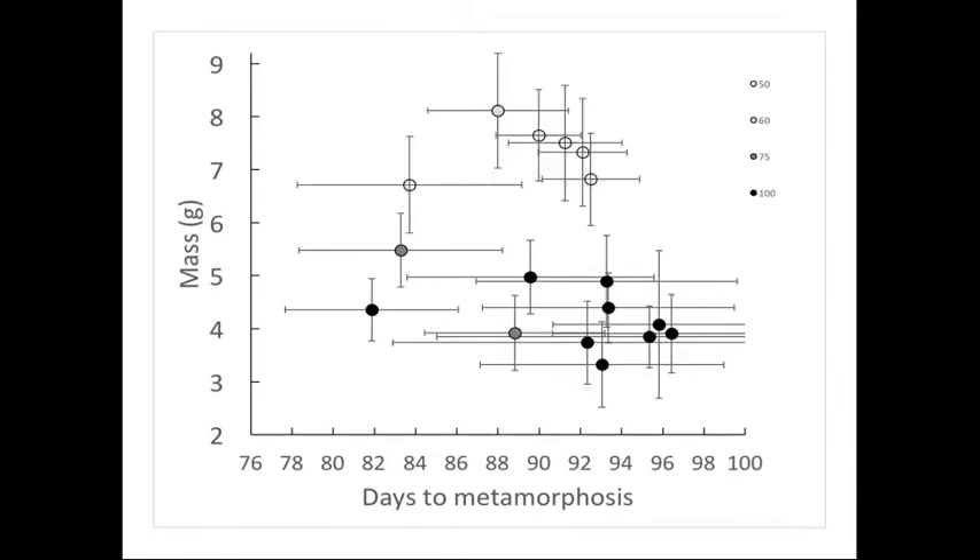When we reduced the density down to 60 or 50 animals per tank, we didn't have a dramatic effect on time to metamorphosis, but the variation reduced — most animals were coming out in a highly synchronized fashion. This was good from a logistics perspective and suggested individuals were not being limited by competition. More importantly, we increased mass at metamorphosis: the frogs were on average about 70% larger than if reared at higher density. As we'll see when we take these animals to the field, this has big implications.